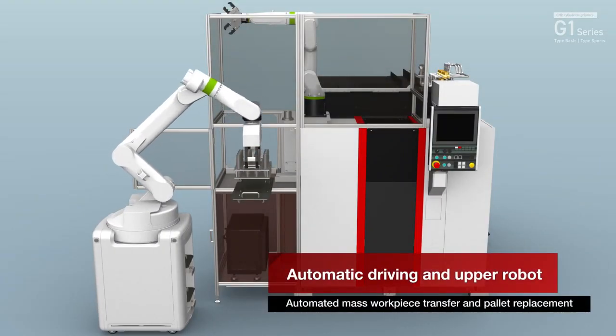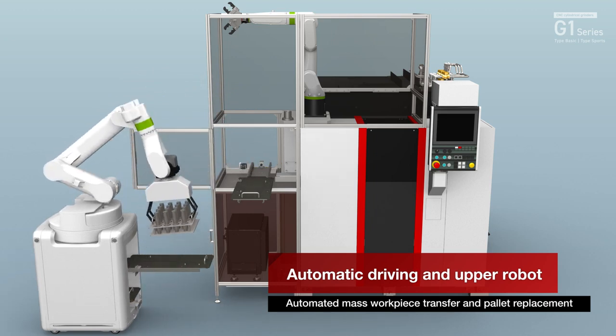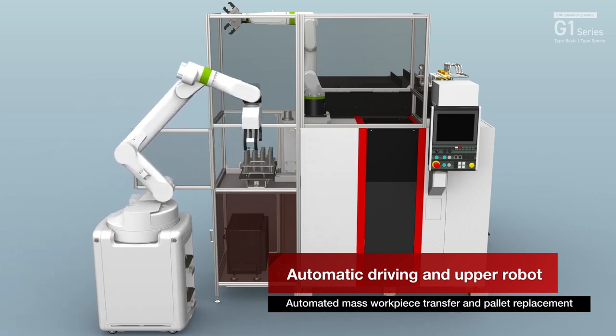Consider automation of large volume workpiece transfer and pallet replacement through automatic vertical pallet stacking and upper robot.